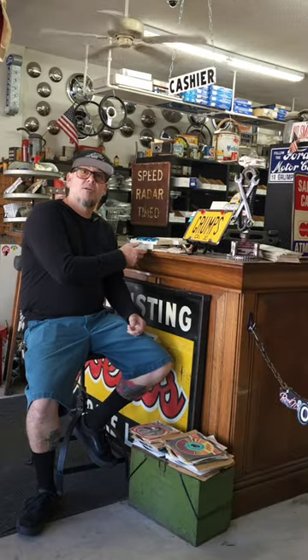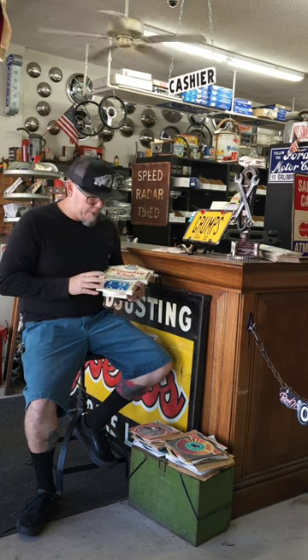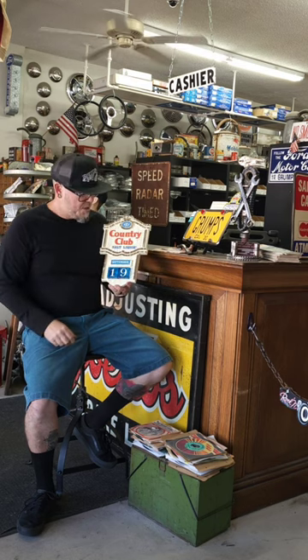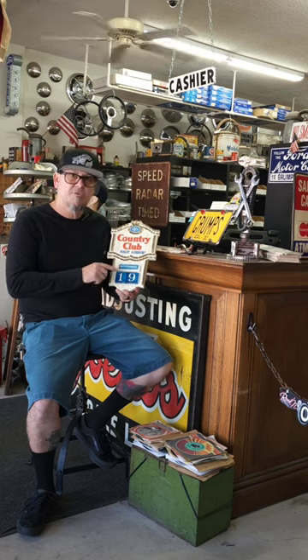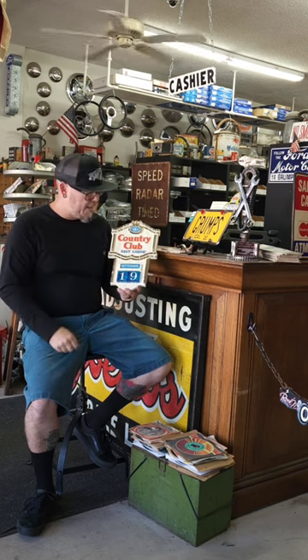Hey everybody, Grump here with the item of the day. Today we have a cool piece of beer memorabilia. This is a Country Club malt liquor calendar, which was made by the Pearl Brewing Company. This one has the cube so that you can change the date every day, and has the months represented on six different pieces here as you flip it over for the next month.